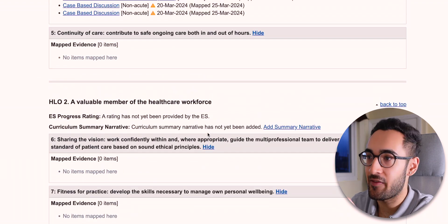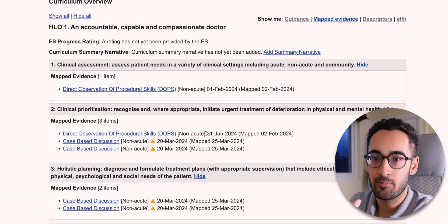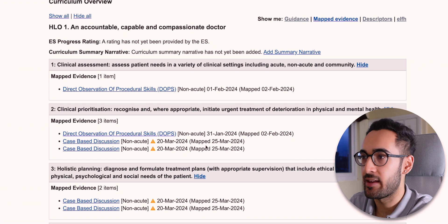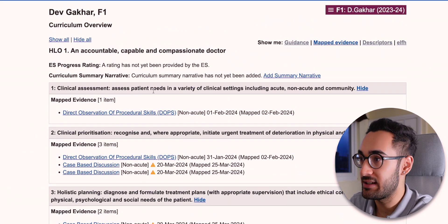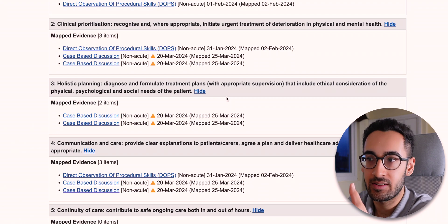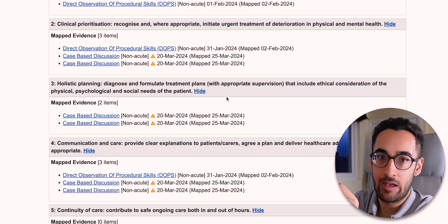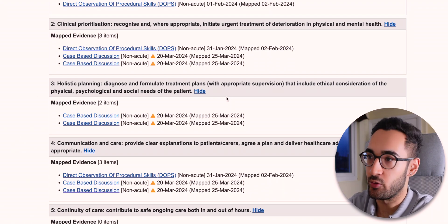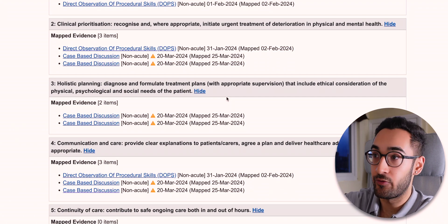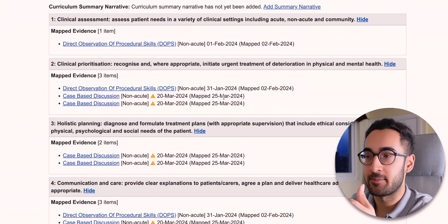You've got these three broad categories and then within them there are nine subcategories overall — they're called Foundation Professional Capabilities, FPCs. These cover things like clinical assessment, being able to assess patient needs in a variety of clinical settings, communication, continuity of care. You've got to find evidence and link it to each FPC. You can link one piece of evidence to two or three FPCs, and you want around three or four evidence items for each FPC — so it looks like a lot, but it's not as much as you think.